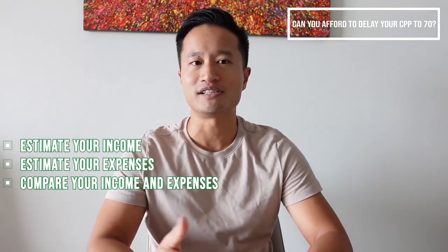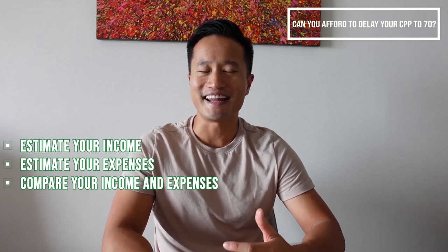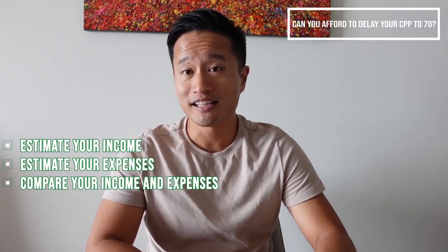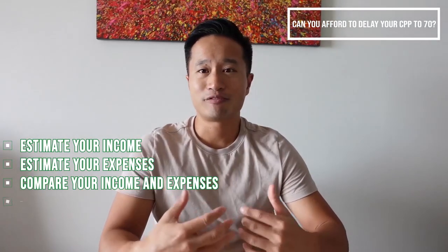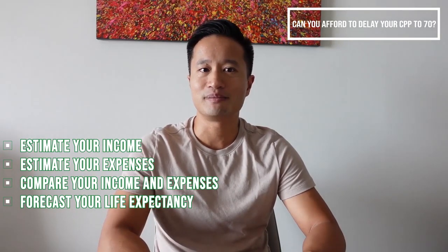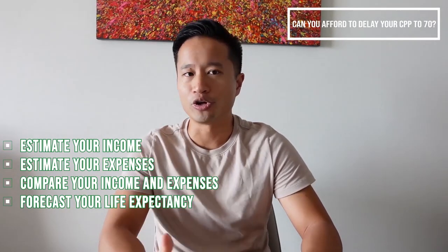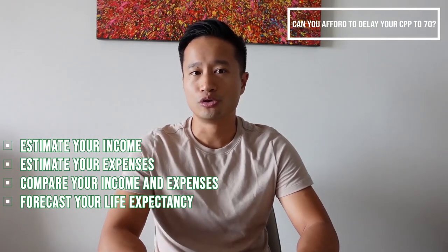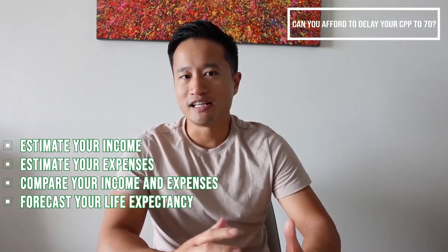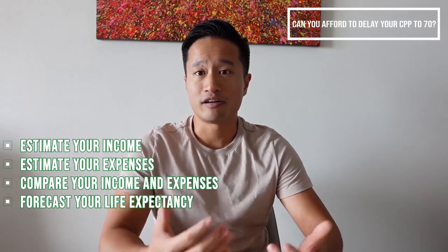The third step is to compare your income and expenses. If your income is less than or very close to your expenses without CPP, you might need to start taking CPP early at age 60, even though in the long run it's probably not beneficial. Another important factor is forecasting your life expectancy — not a pleasant task, but necessary. Look at your family history and examine your current health. Go for a medical checkup and consult your doctor. The average Canadian is expected to live between 80 to 82, and that number keeps going up as healthcare improves.